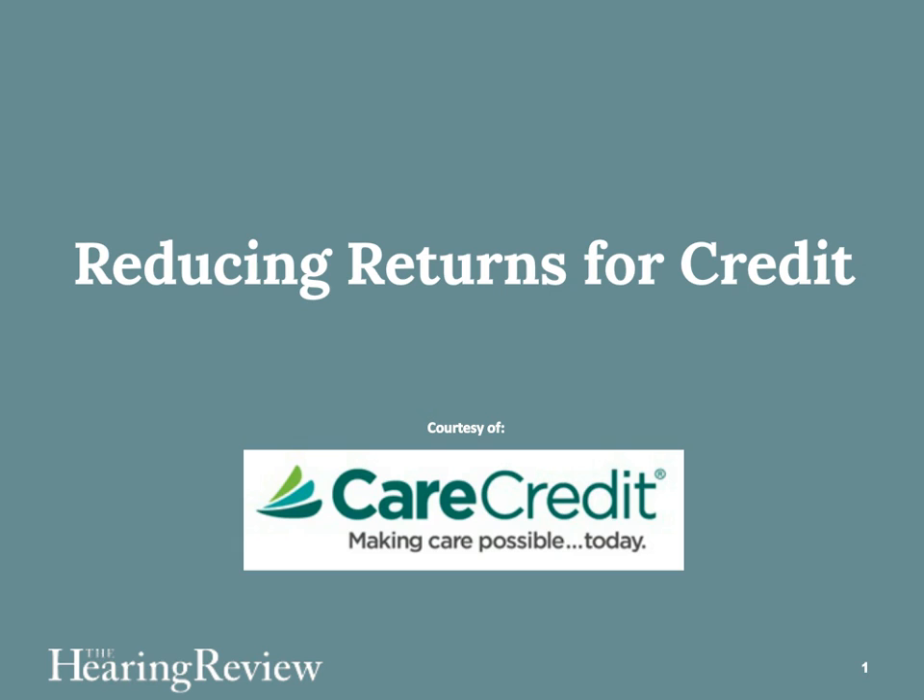Welcome to the Hearing Review's webinar, Managing Returns for Credit, with Dr. Jill Caseworm. I'm Carl Strum, editor of Hearing Review magazine and its website at hearingreview.com. This is the third of a three-webinar series brought to you courtesy of CareCredit, focusing on improving your marketing and practice management. Today's webinar looks at returns for credit, what you can do to reduce them, and successful strategies that Dr. Caseworm has been using to get her returns for credit down to 1% in her practice.